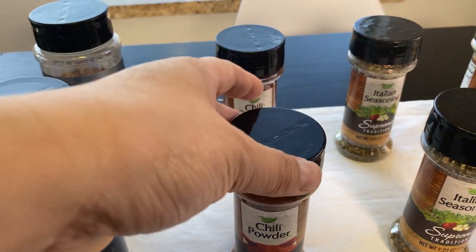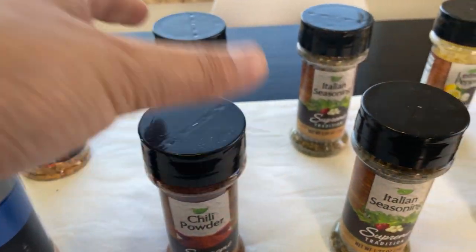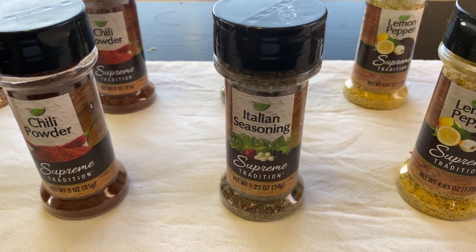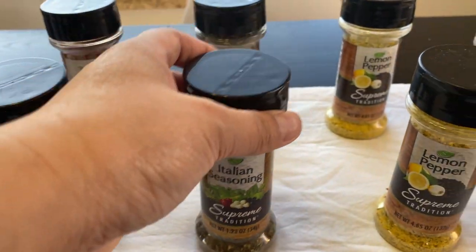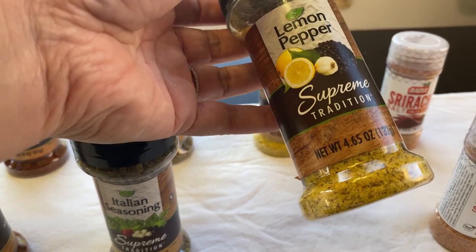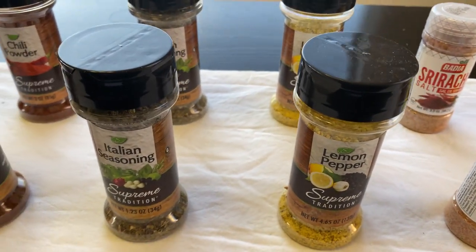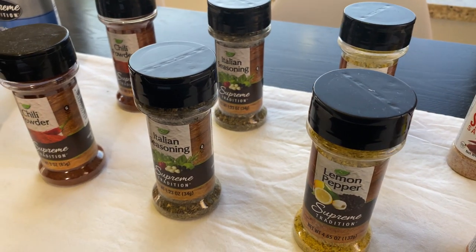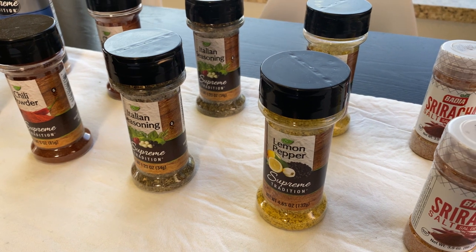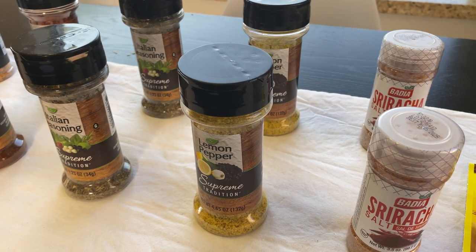We usually get the one at Costco. And then chili powder — I thought this was a good price too. Italian seasoning. Lemon pepper — I think this is a good price, so I was excited about that. I think a lot of these spices I'm going to check out more in the grocery store and take note of the prices, because I felt like a lot of these are pretty good for a dollar.